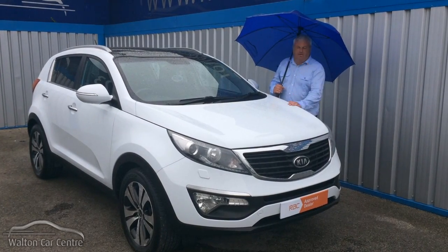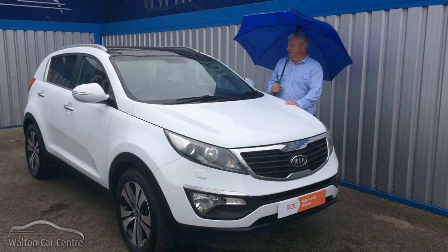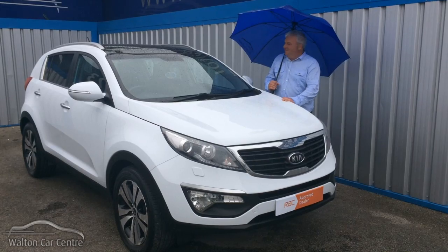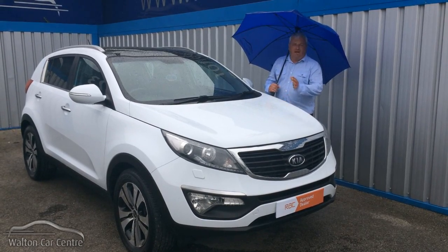This is a 61-plate Kia Sportage from Walton Car Centre. This is probably the car — the third generation Sportage — that did more for the Kia brand than any other car.